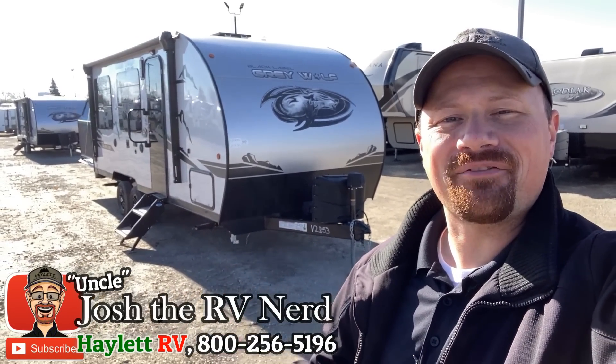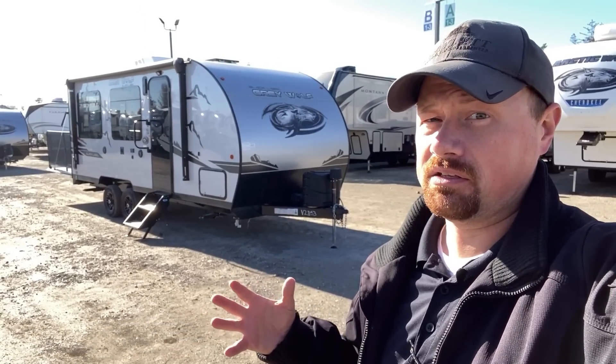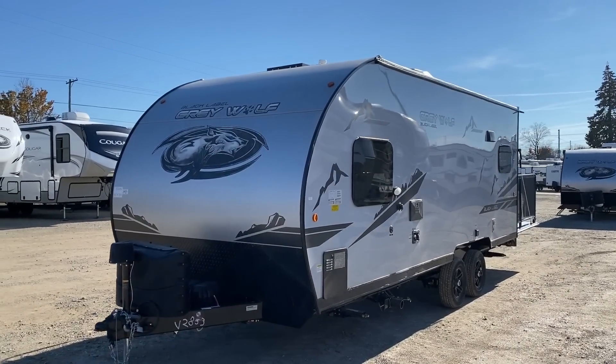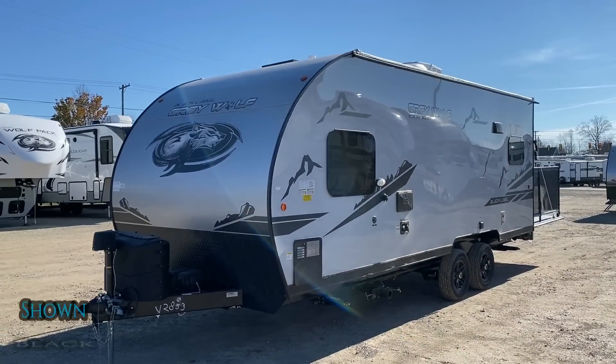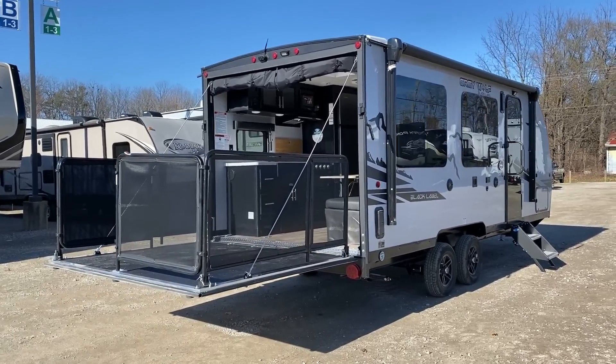Hello everybody, welcome to Haylet RV. My name is Josh the RV Nerd, and behind us coming in just under 4,800 pounds, which leaves a little over 2,800 pounds of potential cargo space available — pretty reasonable for something this size. The Grey Wolf 18RR seen today in Black Label Edition with that SMEXI fiberglass and a host of other upgrades that we're going to touch on as we go.